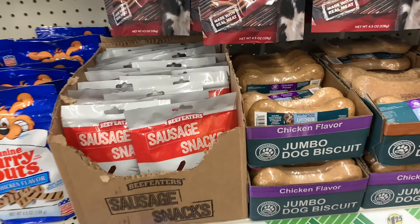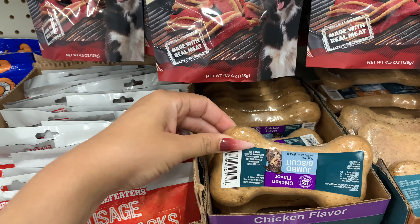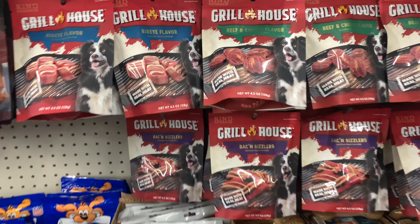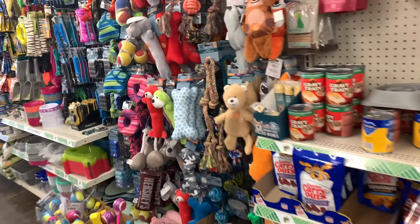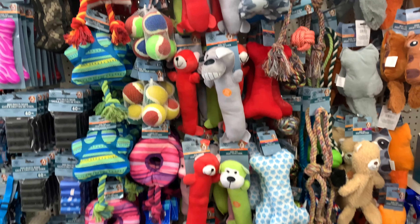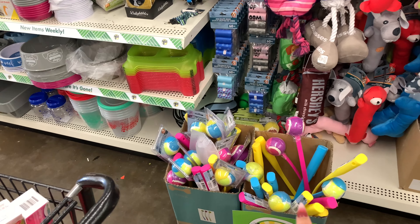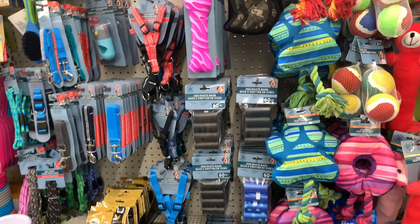Look at my Dollar Tree — fully stocked in here! Look at this jumbo dog biscuit — I have a little bitty puppy, she would not be able to finish that for months. There are sausage snacks too, all $1.25 if you want to grab something quick. And they also have these dog toys — Bark Bee Chips.